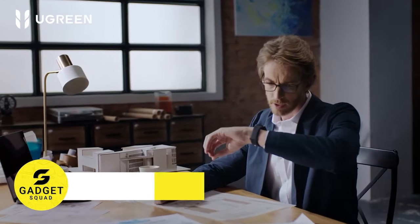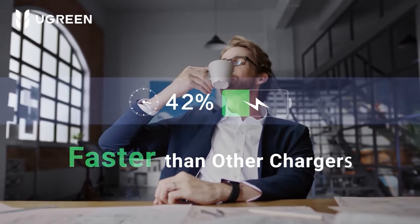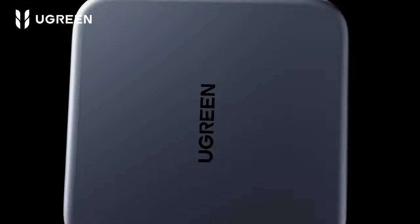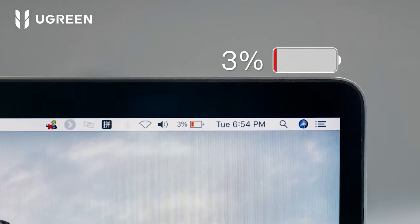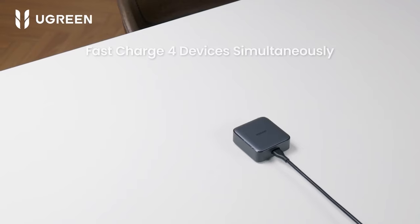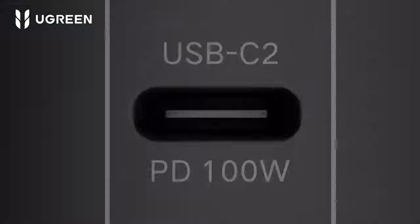Don't waste your time charging your devices anymore. The Ugreen Nexode 140W Fast Charger can charge a MacBook Pro 56% in just 30 minutes. This 3-in-1 multi-port charging solution boasts 2 USB-C ports and 1 USB-A port, perfect for powering multiple devices simultaneously. It covers compatibility from MacBook Pros and iPads to iPhones, Galaxy phones, Switch, and even Steam Deck. And a thermal guard system keeps your devices cool.